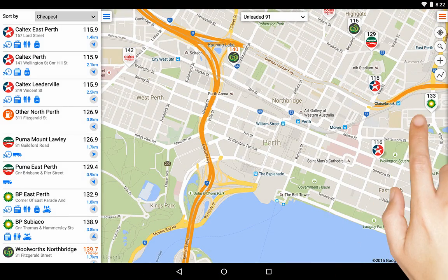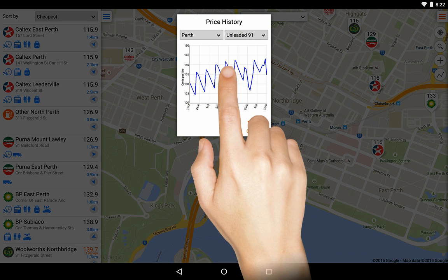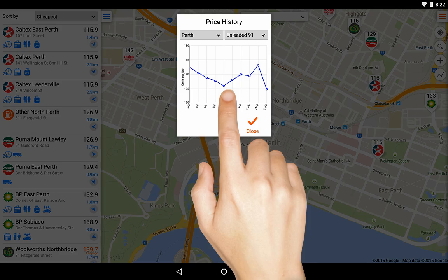Touching this icon will show graphs displaying the average fuel price for each major city. Touch the graph to toggle between a 60-day and 10-day graph.